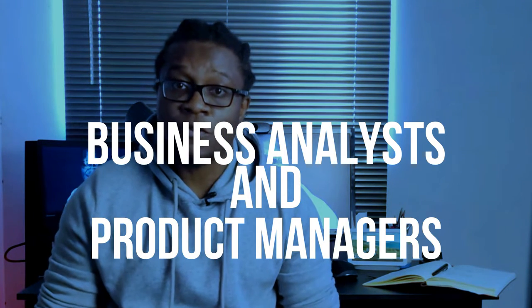One question I get asked often is whether business analysts and product managers are one and the same role. Quite candidly, at the very fundamental level, both roles share a lot of similarities, such that they can be one and the same. Both roles also benefit from similar skill sets.